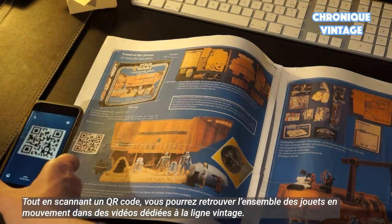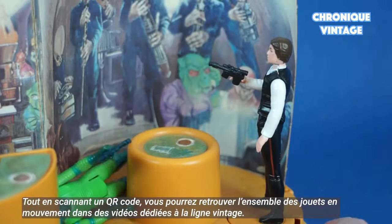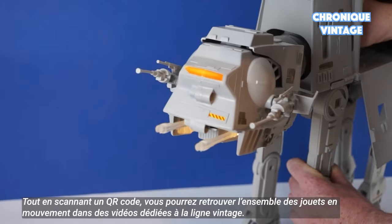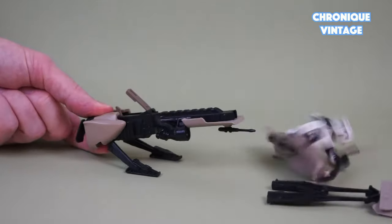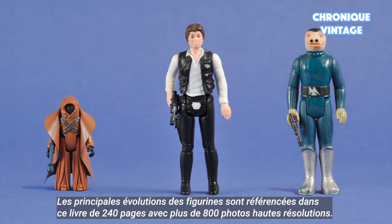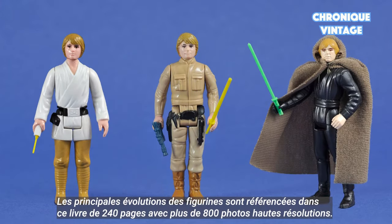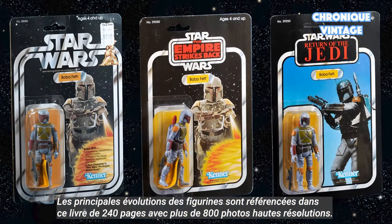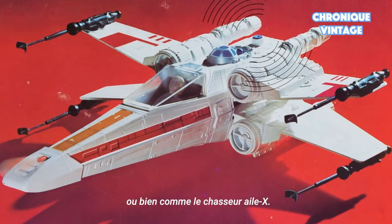By scanning a QR code, you will be able to watch every item in movement to complete your experience with vintage Star Wars toys. All major action figure evolutions are referenced in this 240-page book, with more than 800 high-resolution pictures and all packaging picture variations, like the Boba Fett figure or vehicles like the X-Wing Fighter.